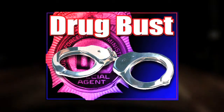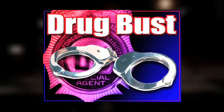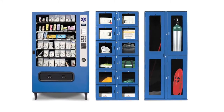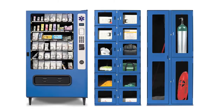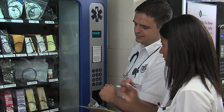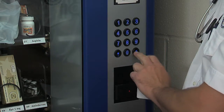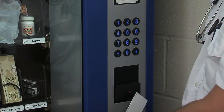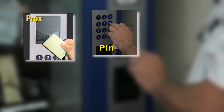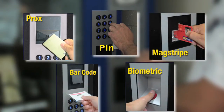Unfortunately, it's not uncommon to hear reports about mishandling of drugs by EMS technicians. UCAPIT significantly reduces the opportunity for mistakes and impropriety. With UCAPIT, EMS professionals are empowered to instantly access and restock their units without relying on the availability of supply personnel. UCAPIT uses a variety of ID protocols, including PIN, proximity card reader, biometric reader, or a combination of these methods.